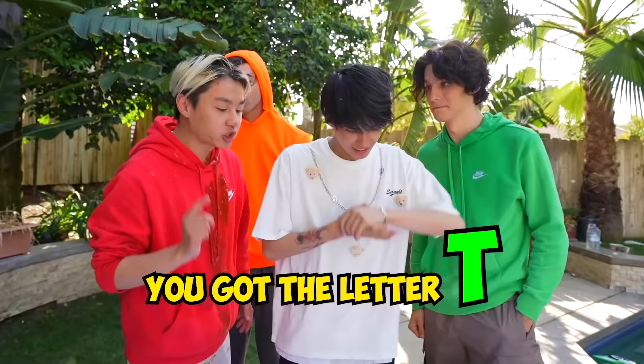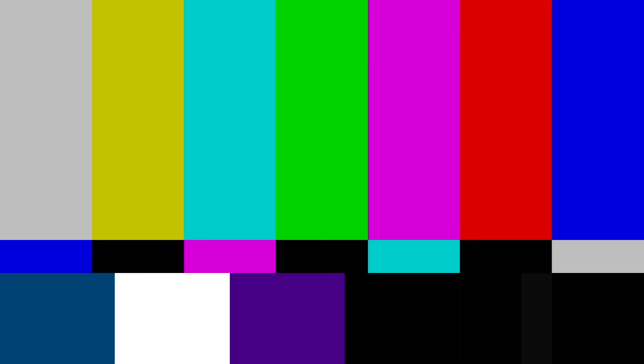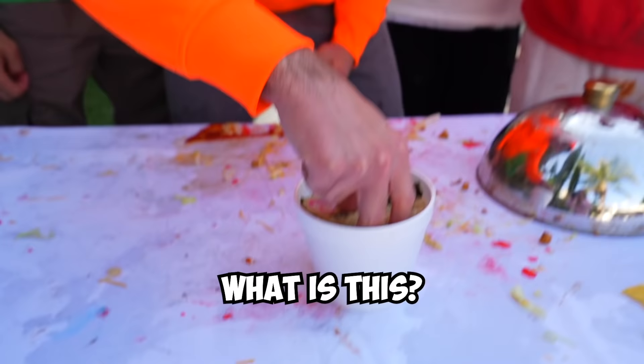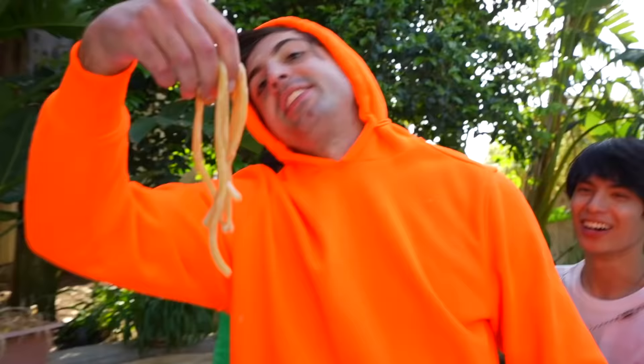We got the letter T, so open it up. That's good! Alright, you're up next with the letter U. What is this? It's Udon! This is Udon! This is fire.